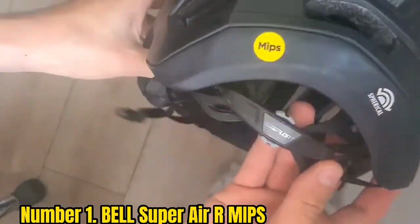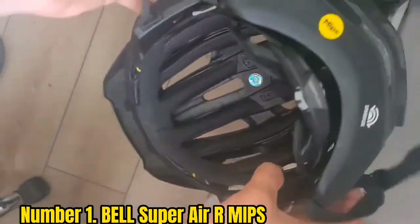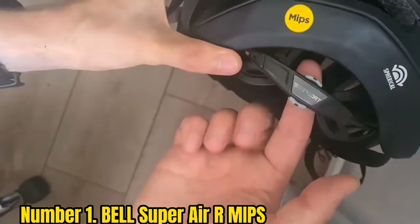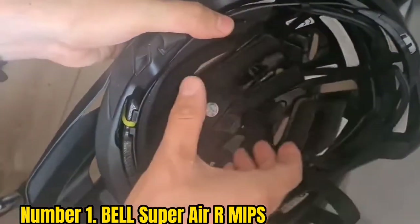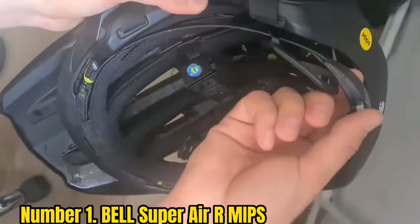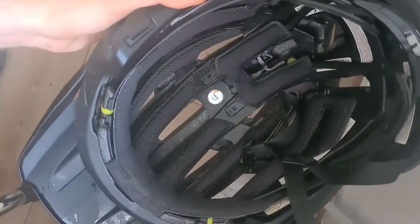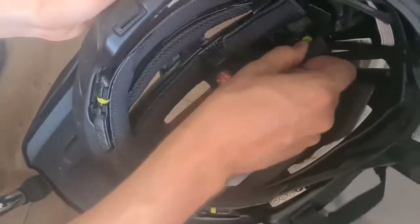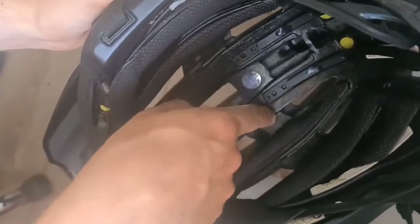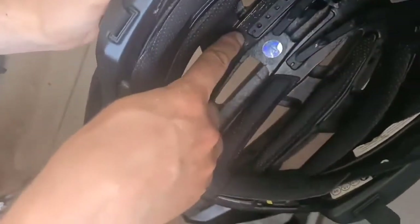Number 1: Bell Super Air R MIPS. The Bell Super Air helmet provides excellent protection, a robust design, and a lightweight shape. During testing, our experts subjected it to a series of crashes, and it survived all of them while protecting the skull and face area. It comes with a removable chin bar sturdy enough to protect the chin and face, and an adjustable visor works well for muddy and dusty trails. The Bell Super Air features flex spherical MIPS protection technology that distributes harsh impacts and protects the skull from rotational forces.